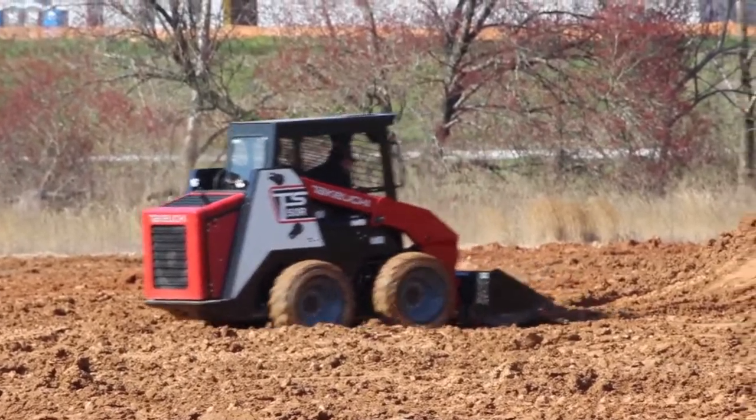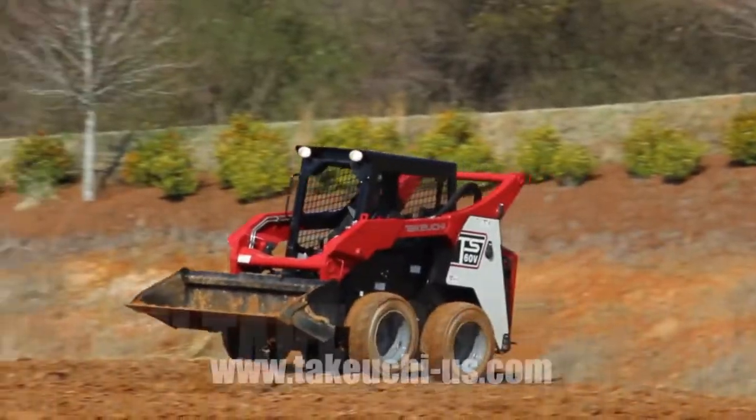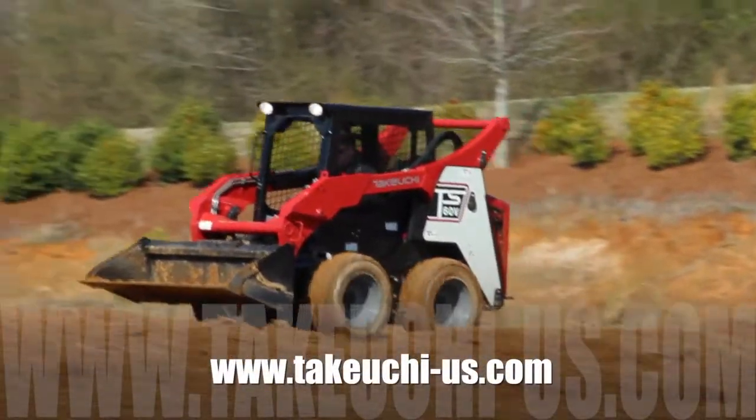To find out more about the Takeuchi TS Series skid steer loaders, visit TakeuchiUS.com or visit your nearest Takeuchi dealer.